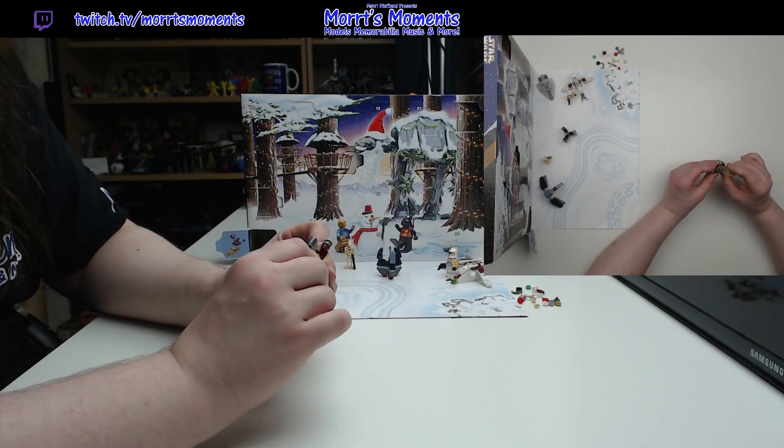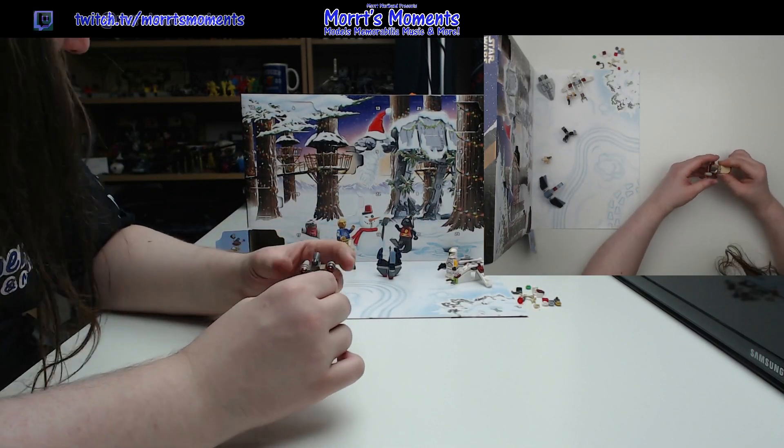There we have it. I built it slightly wrong in the first instance, just had to pull it apart again.